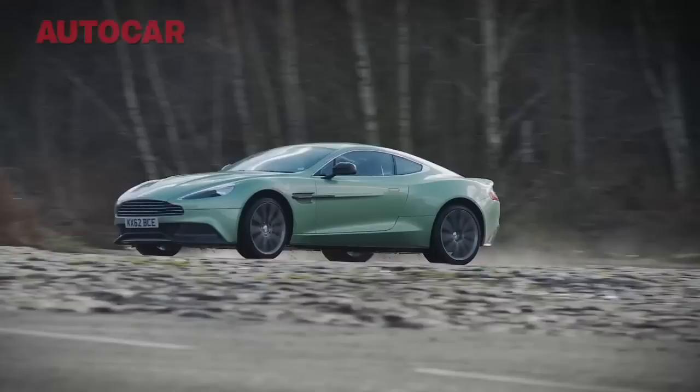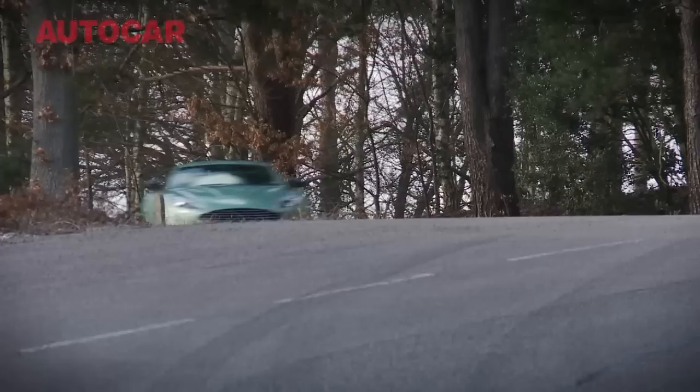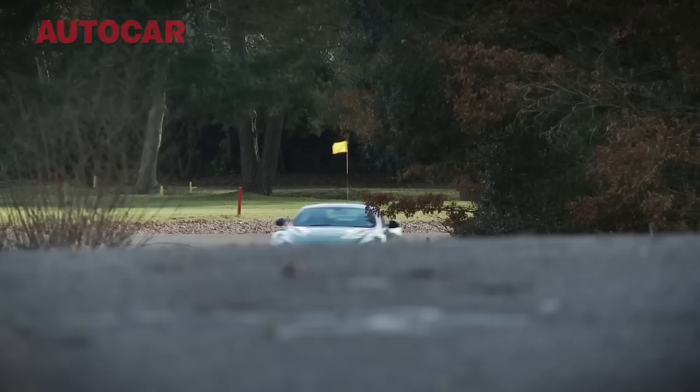And it means you can do this kind of thing in it all day long if you want. There is no way that you could do this kind of thing in a car like this unless the handling is really properly sorted.